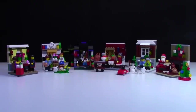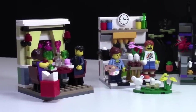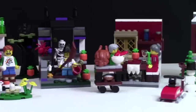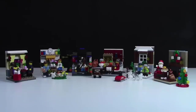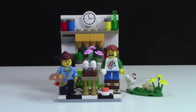Hey everybody, Clover18 here today to show you my 2015 collection of the seasonal sets, as well as to rank them in order from my favorite to my least favorite. This year we got a lot of awesome seasonal sets starting with the Valentine set, the Easter set, Halloween, the Thanksgiving set, the Winter set, and the Santa Christmas set. I've never been able to get the whole year's worth of seasonal sets before, so that makes me pretty happy.